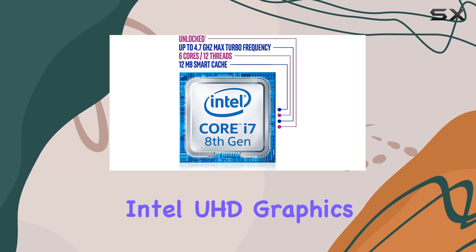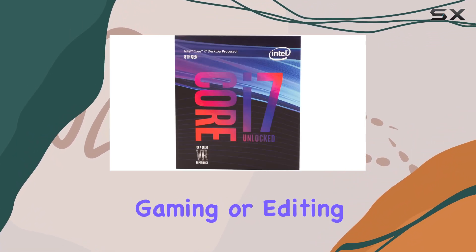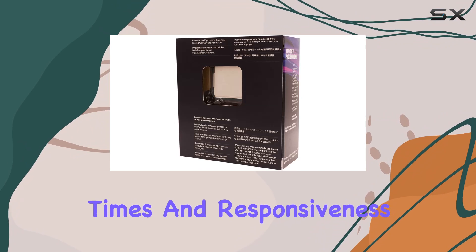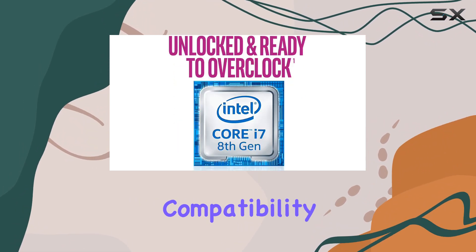But it's not just about raw power. The Intel UHD Graphics 630 ensures smooth visuals whether you're gaming or editing content, and with Intel Optane memory support, you can expect faster load times and responsiveness, making every interaction with your system snappier and more efficient.